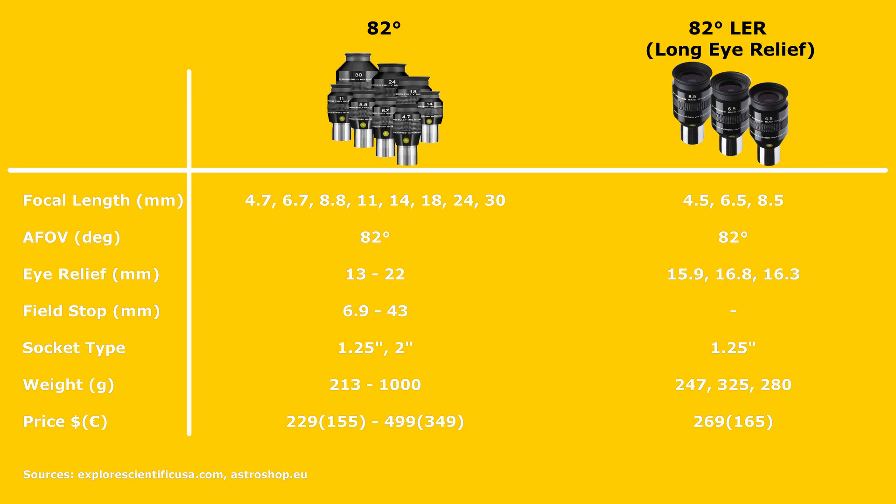With a very generous apparent field of view, decent eye relief, and a waterproofed and inert gas-filled body, the eyepieces in this lineup certainly look great on paper. The whole series consists of 12 eyepieces with focal lengths starting from 4.5mm in a 1.25-inch form factor all the way up to 30mm in a 2-inch form factor. They all offer a comfortably wide 82-degree apparent field of view and a multi-element lens design with fully multi-coated lenses with darkened edges to minimize light scattering and internal reflections.